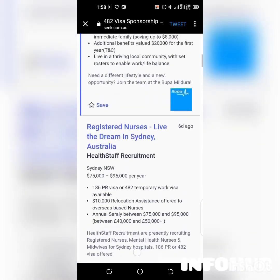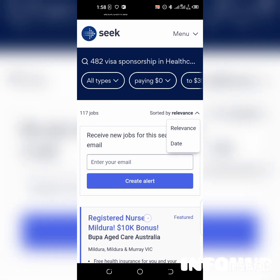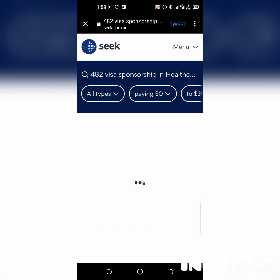From here you can also fill in your email address and tap 'Create Alert' so that when any job comes in that fits your description, they will send you a notification. You can then start applying when any of them matches what you're looking for. This is all you need to know about navigating this website — I wish you all the best as you seek jobs in Australia with 482 visa sponsorship.